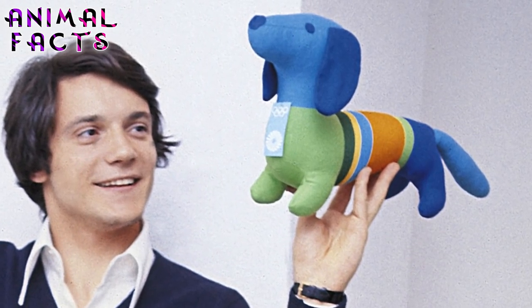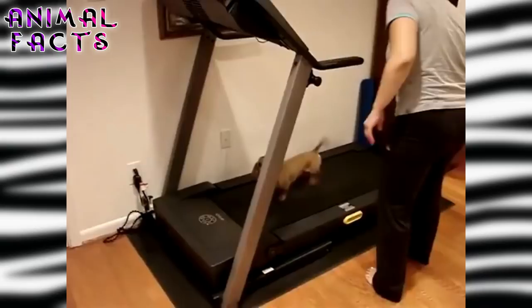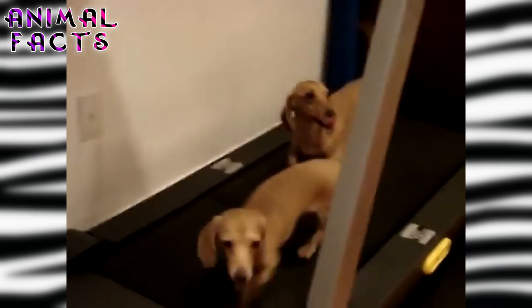Number 2: They were the first Olympic mascot. The very first Olympic mascot in the history of the Games was Waldie, a Dachshund for the 1972 Munich Olympics. A German graphic designer created Waldie for the Summer Games. That year, the Olympic marathon route was designed to be in the shape of a dog.